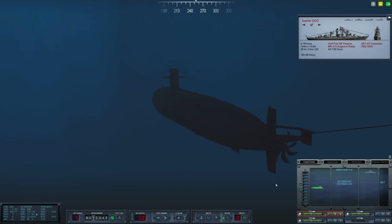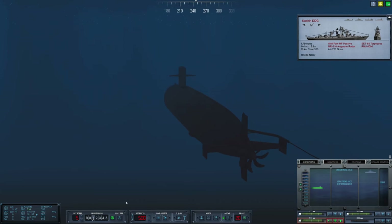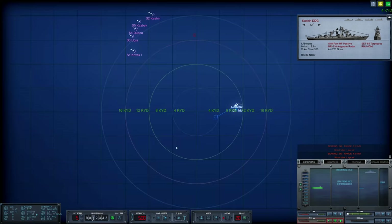The boat is now below the layer. We are ready to launch. We are going to launch tubes number one and two — they will both fire passively. We'll have them go up towards the surface. We are going to fire them straight ahead and dogleg them towards the targets. Tube one — shoot. Tube one's away. Tube two — shoot. Tube two is away. We're going to have both torpedoes run to this waypoint.